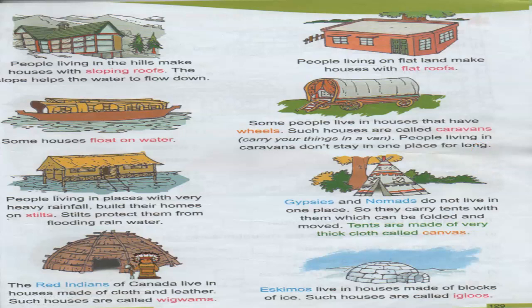The next one is the stilt house. People living in places with very heavy rainfall build their homes on stilts. These stilts protect them from the flooding rainwater. So we call them stilt houses.